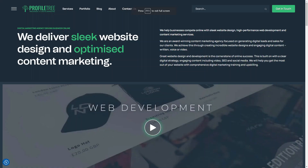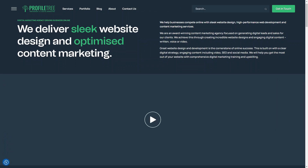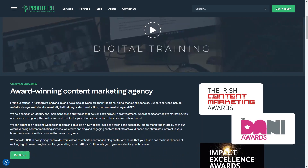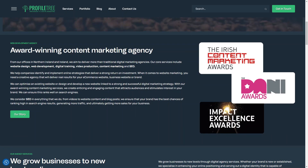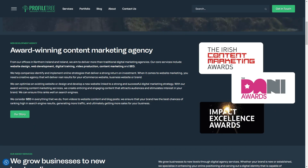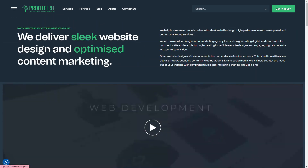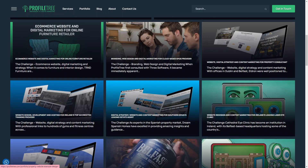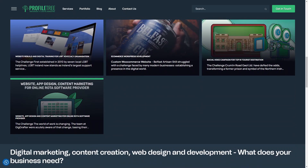Next, research and shortlist agencies. Look at their websites to see the professionalism and quality of their work, especially if they have a portfolio section. Agencies will showcase previous work, clients, challenges, and overall client satisfaction through testimonials and case studies. Create a shortlist of agencies that align with your requirements and have a good reputation.